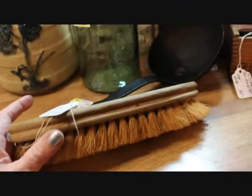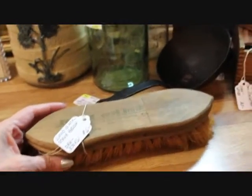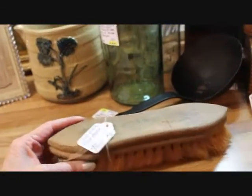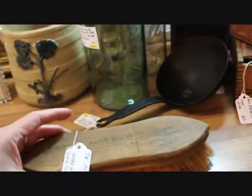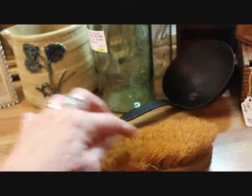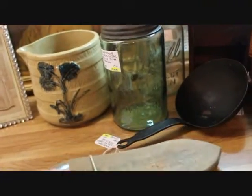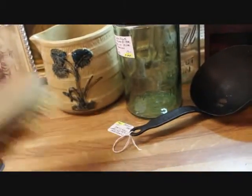I have a lot of wash day and cleaning things up in my booth right now because I've got a wash day display. This is an Empire scrub brush — one that has the wood top, an old one. A lot of people use these for various things. This one is priced at $6.